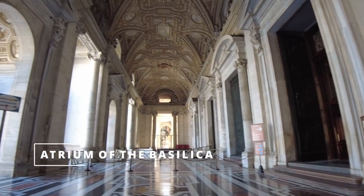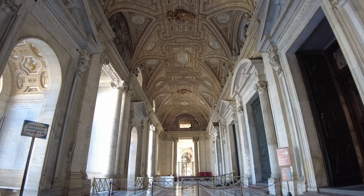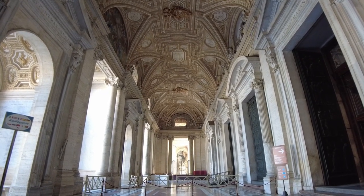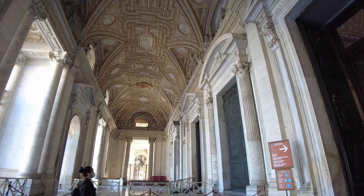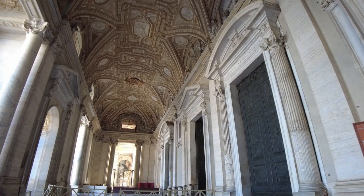We are in the atrium of the Basilica. It is 71 meters long and it's considered one of the masterpieces of the architect Maderno. On the right, we have the five access doors to the temple. And in the vault, you can see the decoration of bas-relief with the life of St. Peter and St. Paul.